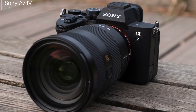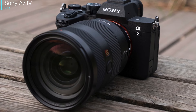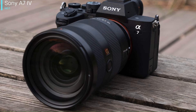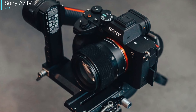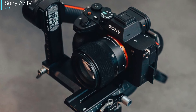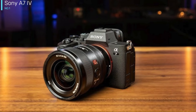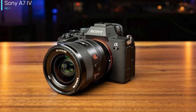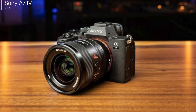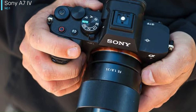It might be the only camera you ever need. The Sony A7 IV is the best mirrorless all-rounder you can buy right now. It isn't as powerful as the Sony A1, as fast as the Canon EOS R6, or as affordable as the Fujifilm X-T4, but it does offer a brilliant blend of photographic power and video versatility. By effectively combining two cameras in one, it's the best example so far of the hybrid convenience that modern mirrorless cameras can offer.